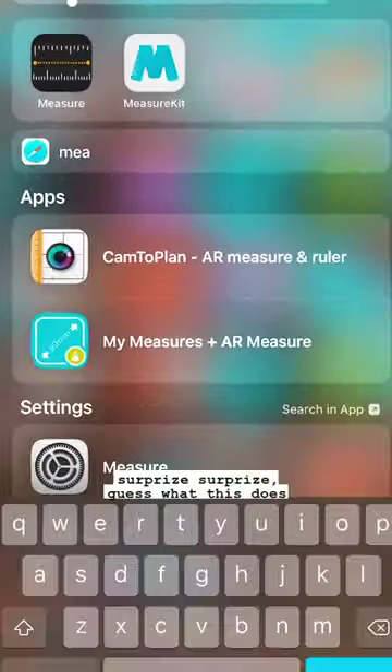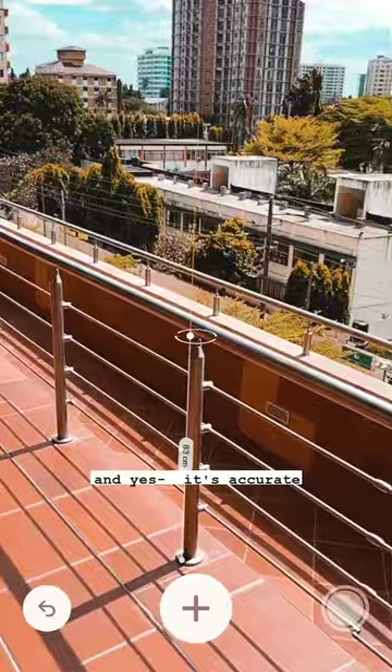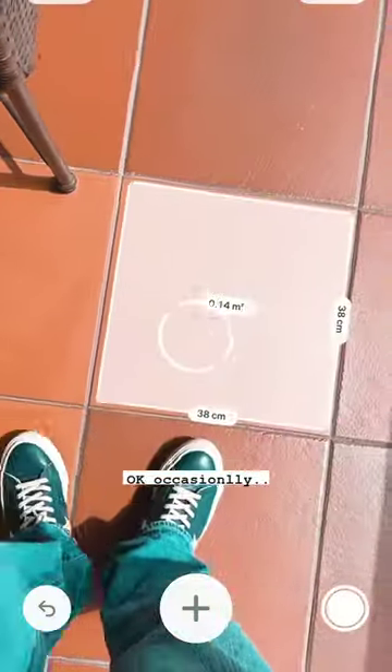And number one: Measure. Surprise, surprise — guess what this does? And yes, it's accurate. Okay, occasionally...